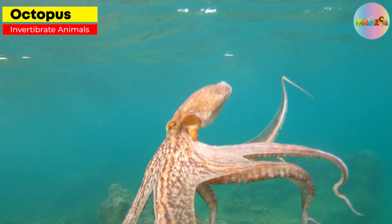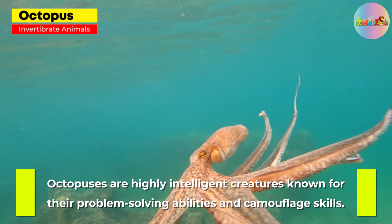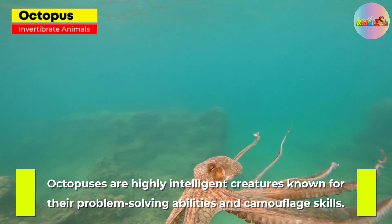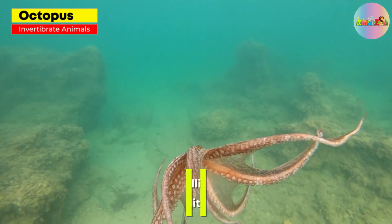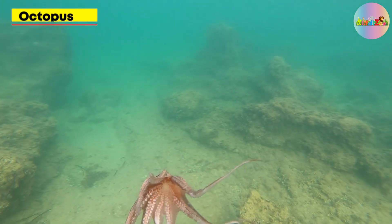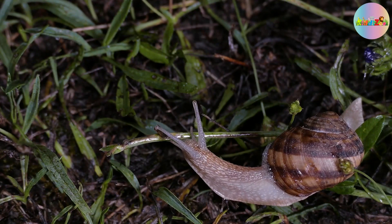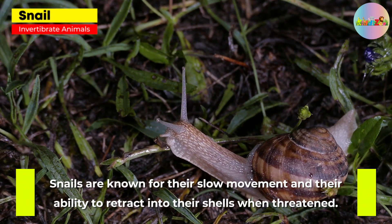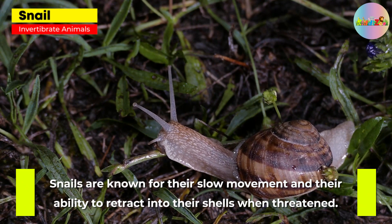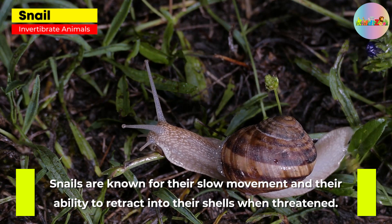Octopus. Octopuses are highly intelligent creatures known for their problem-solving abilities and camouflage skills. Snail. Snails are known for their slow movement and their ability to retract into their shells when threatened.